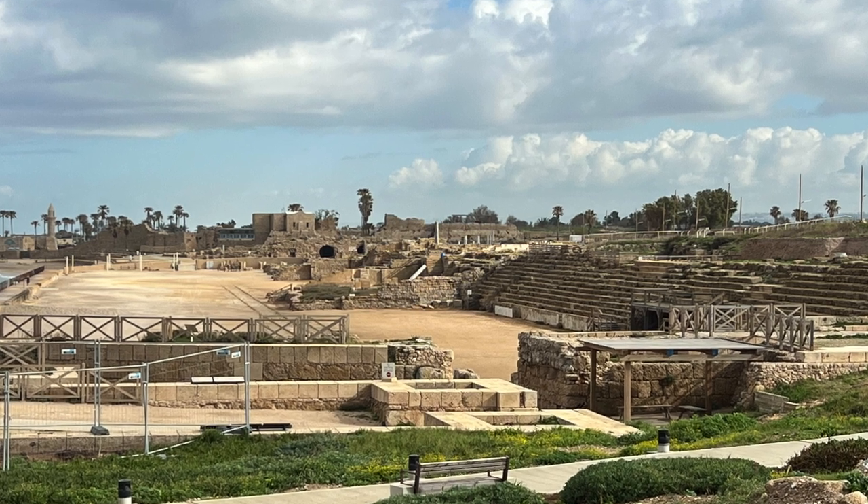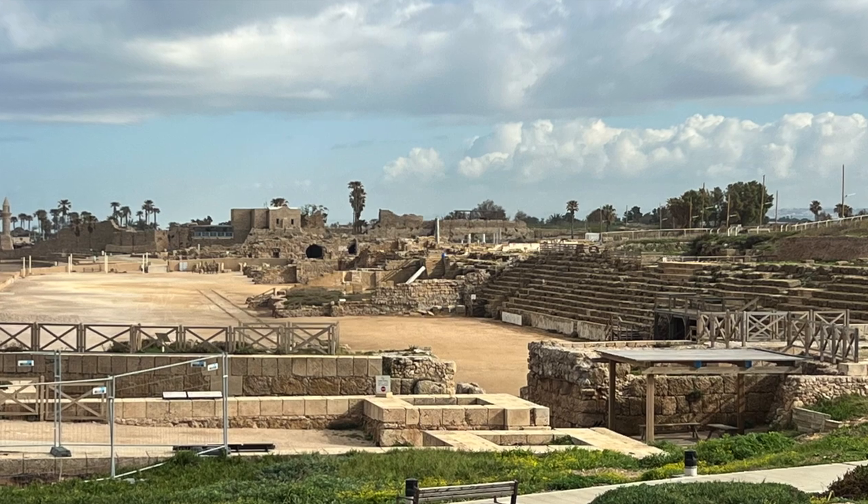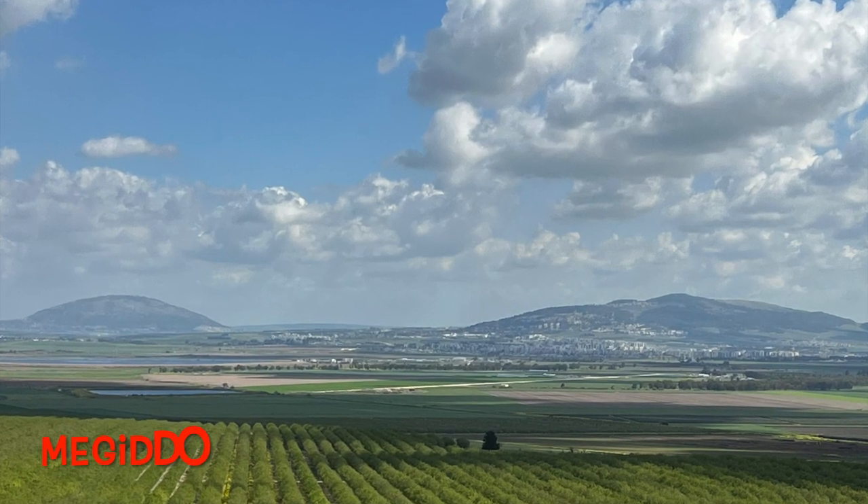Hello, and welcome back to the channel. In my last video, I reviewed the first place we visited in Israel, Caesarea. So next up on the tour around the Promised Land is Megiddo.